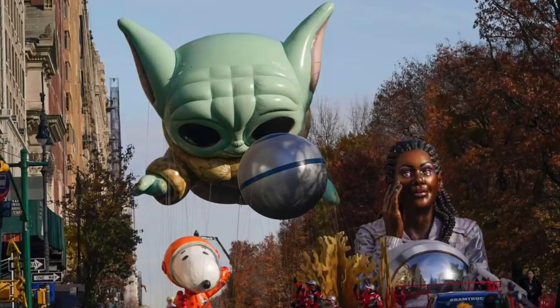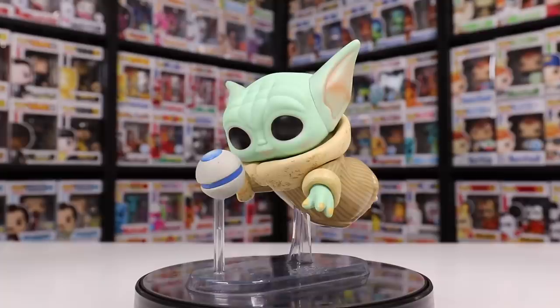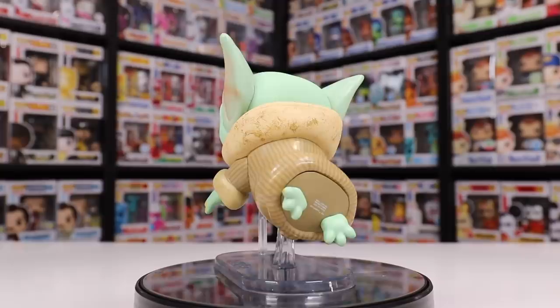If you guys don't know, Funko actually had a float in the Macy's Thanksgiving Day Parade this year, and that's why they created the Pocket Pop as well as this deluxe figure — Grogu at the Macy's Thanksgiving Day Parade as the balloon. I got my grandpa to watch the parade with me because we knew this float was going to be in it. I don't know if it was just repeating, but it went around the block like 10 times. This is pretty much exactly what the float looked like.